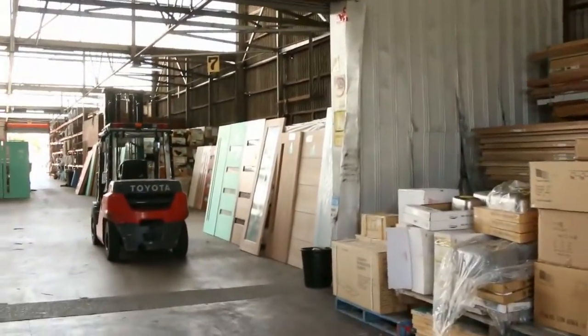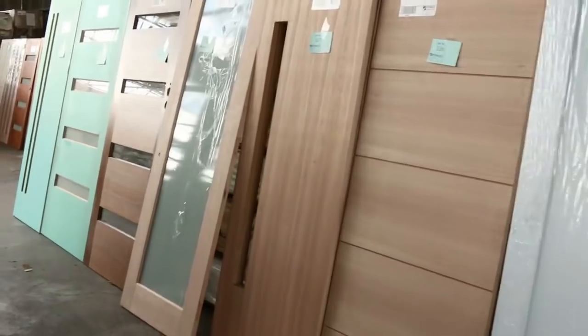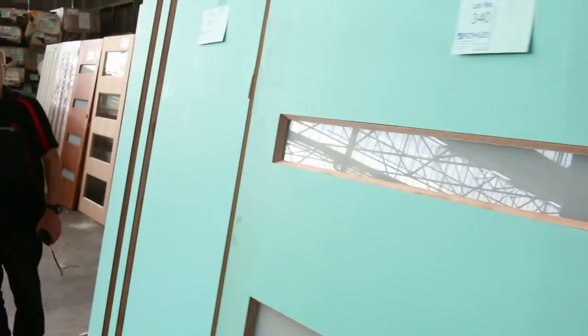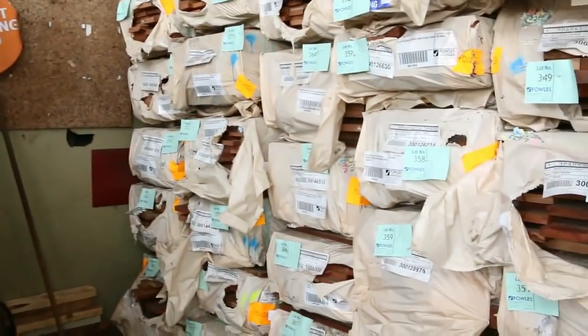Plenty of stock inside as well. Once again we have heaps and heaps of doors to clear tomorrow — a whole heap of different sizes and styles: entrance doors, internal doors, tall doors, wide doors, all sorts of stuff there just to clear.